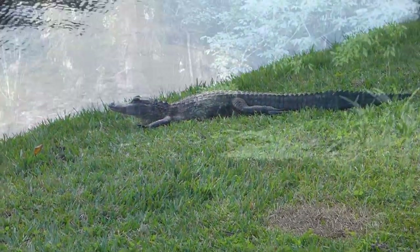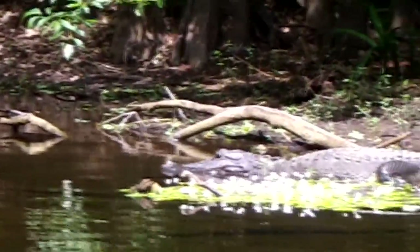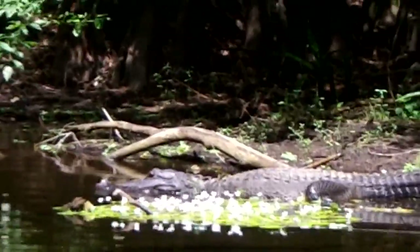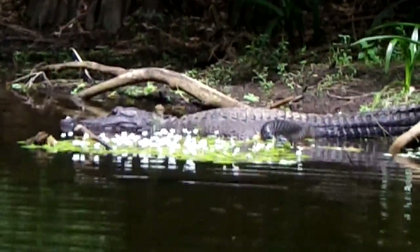Wildlife — you're going to see gators. You could see a turkey, you could see a hog, you could see a deer along the bank. It's very possible, along with ospreys and other water birds.